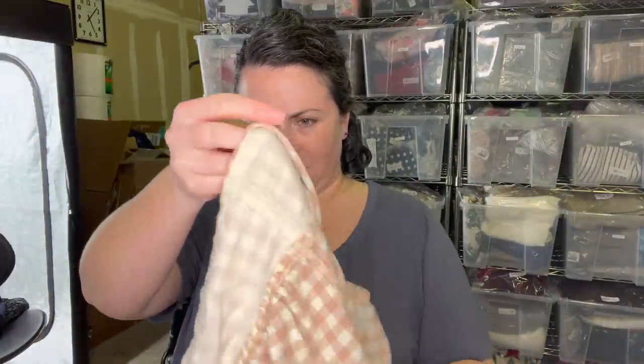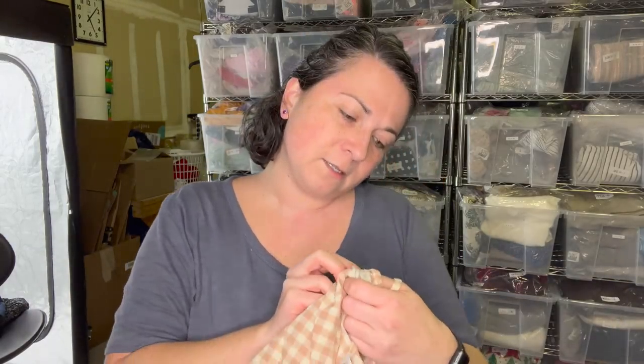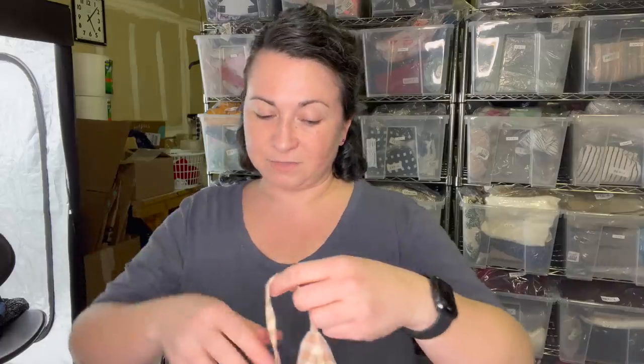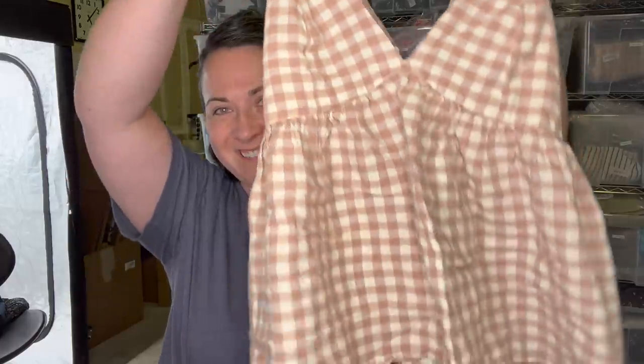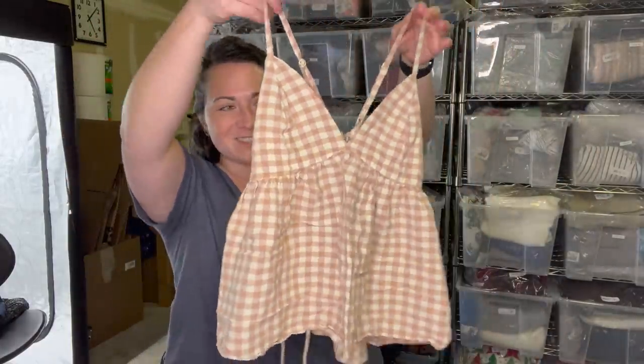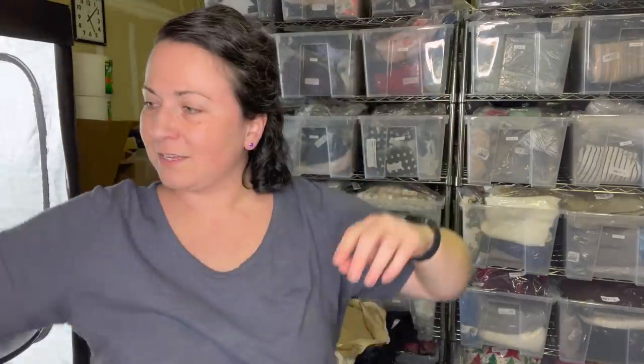Next item - it's Urban Outfitters. I picked it up because in one of my recent hauls I talked about gingham and I've seen some influencers wearing gingham, so I wanted to get some gingham. I thought this was so cute - it has a little open back. I got my gingham.